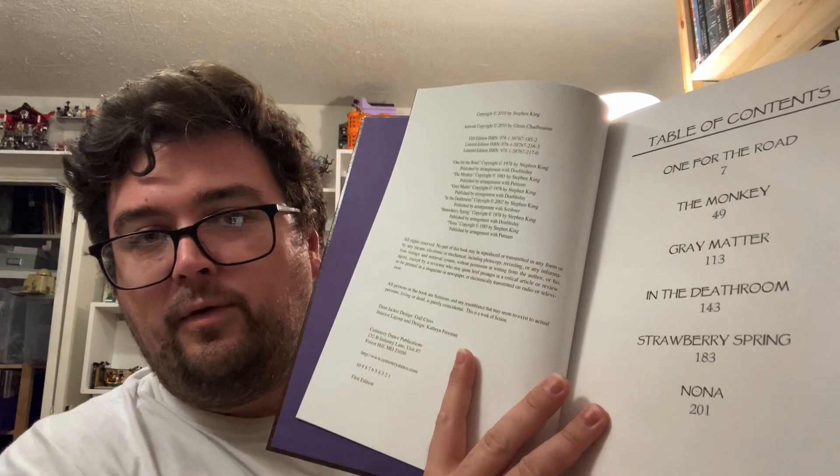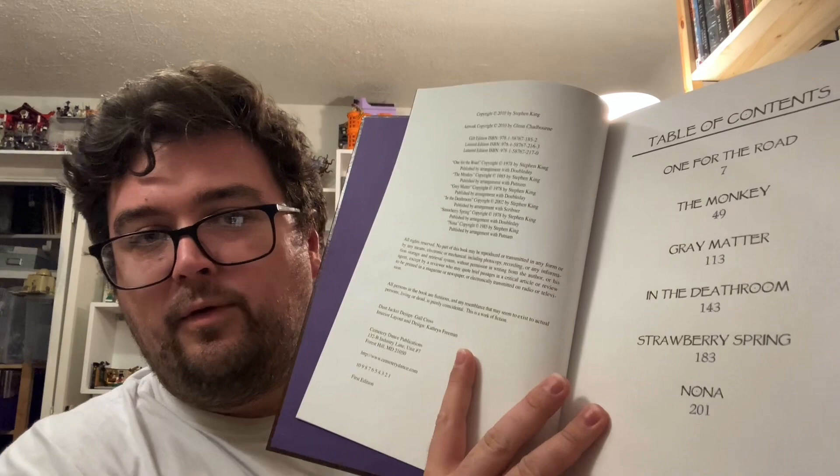So, Volume 2 — the purple volume. It's laid out basically the same way with six additional stories represented: One for the Road, The Monkey, Gray Matter, In the Death Room, Strawberry Spring, and Nona.